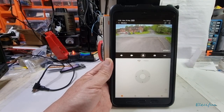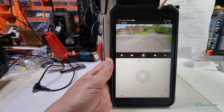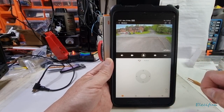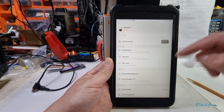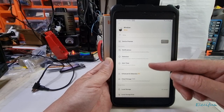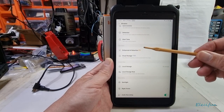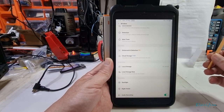That bar going across the top is just indicating we've hit peak performance. The menu system is pretty easy — click the top right and you get your menu with notifications, detection alerts, system settings, and the enhanced AI detection option.